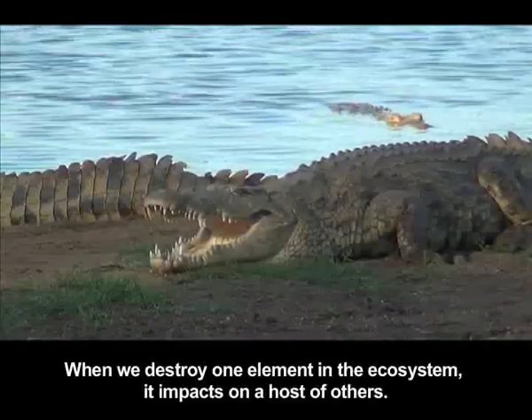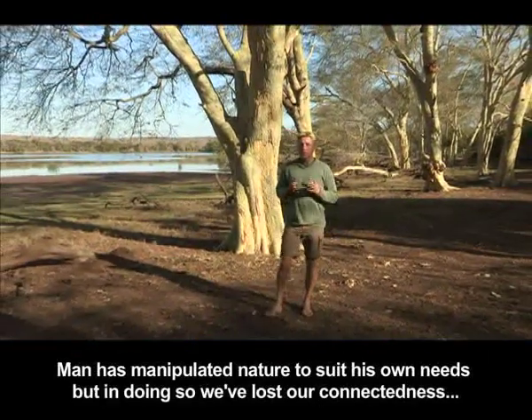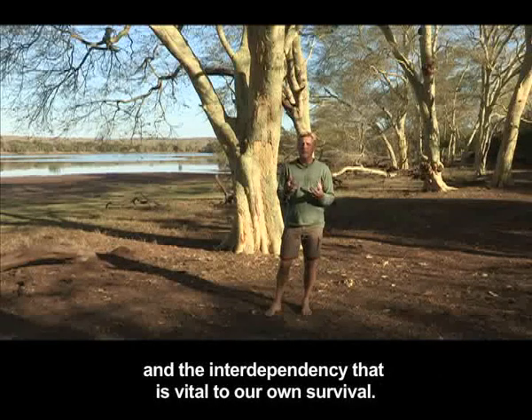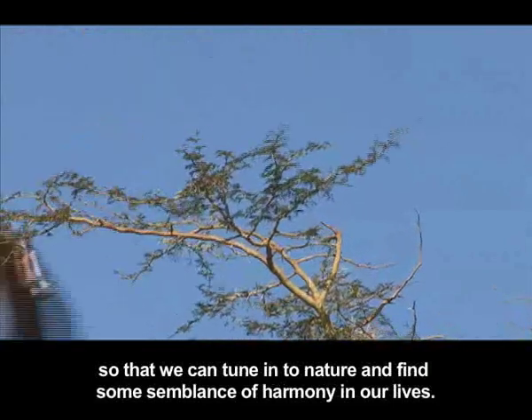When we destroy one element in the ecosystem, it impacts on a host of others. Man has manipulated nature to suit his own needs, but in doing so we've lost our connectedness and the interdependency that is vital to our own survival. That's why it's so important to come to natural areas, to the wilderness, so that we can tune into nature and find some semblance of harmony in our lives.